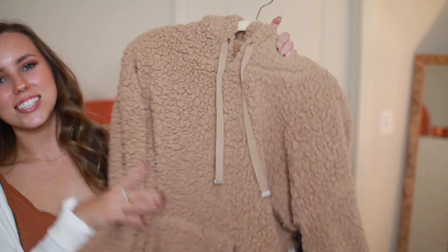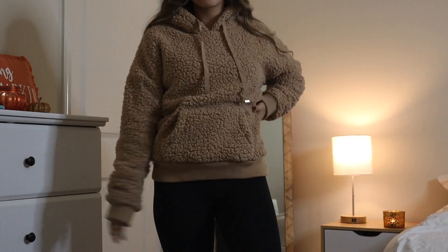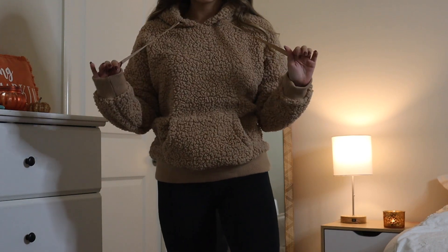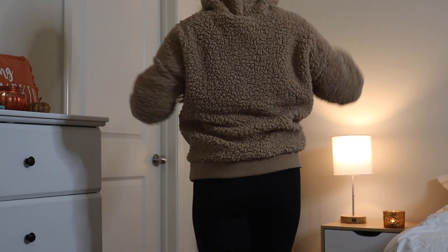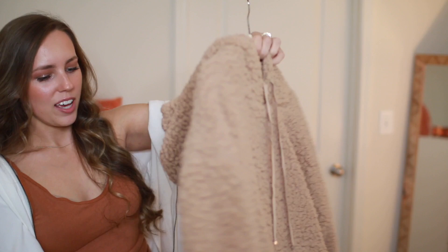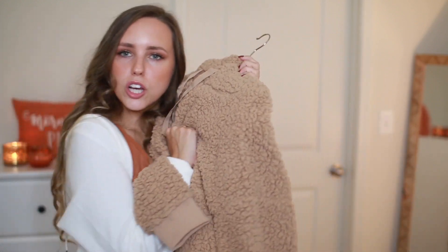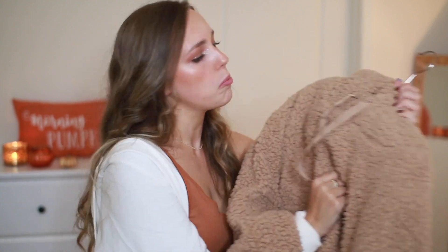The first thing I got from TJ Maxx is another soft and cozy jacket in a tan color. It has rib detail on the sleeves and an elastic waistband at the bottom, a little kangaroo pocket, and a hood. I can't wait to just cozy up in this. Can you see a theme in this video? Didn't think so.